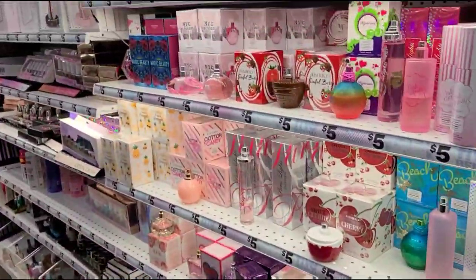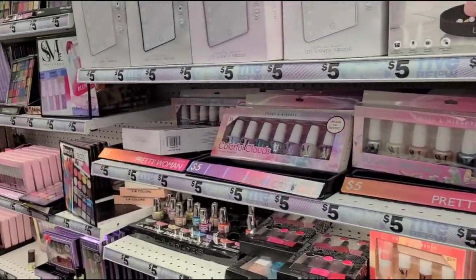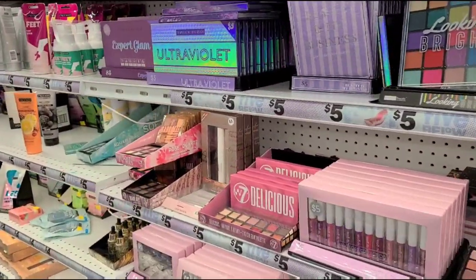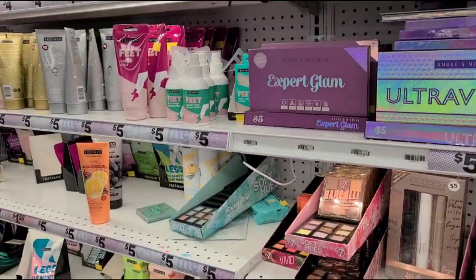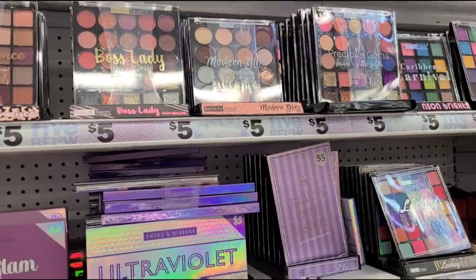If you want to make someone a really nice beauty gift basket, this is a great place to come. They have lots of makeup sets and palettes so you can put together a really nice gift basket.